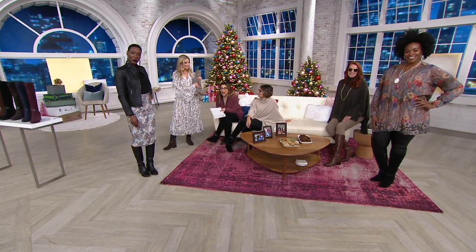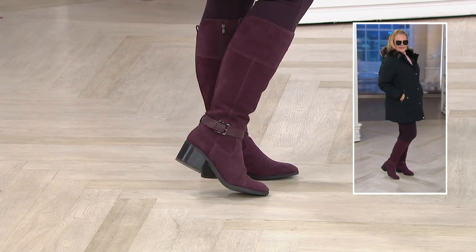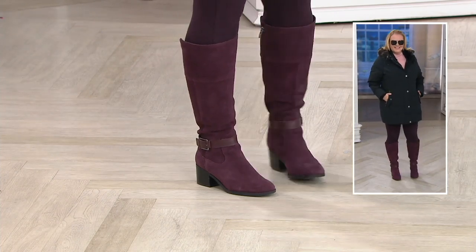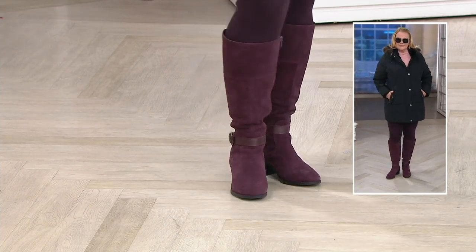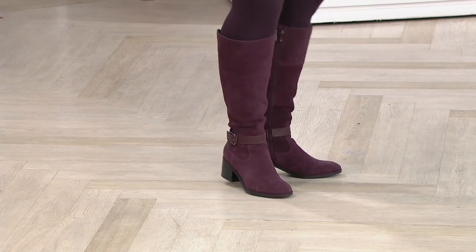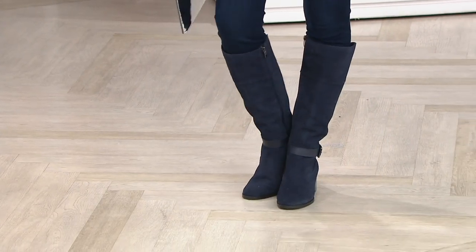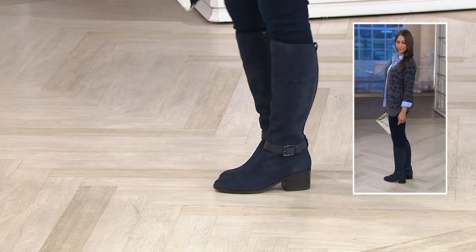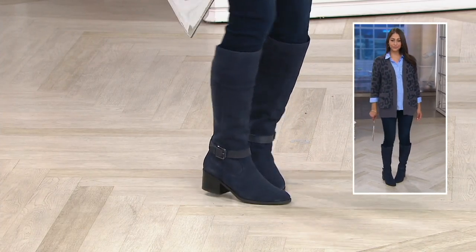I've had a huge awakening in fashion this year for dresses. I never thought about wearing a tall boot with a dress or a skirt — and now I'm obsessed with it. There were dresses I wouldn't even want to buy, and then I see them with a tall boot and I need that entire look. I've always called it the Ralph Lauren look — that is very much a Ralph Lauren styling moment.